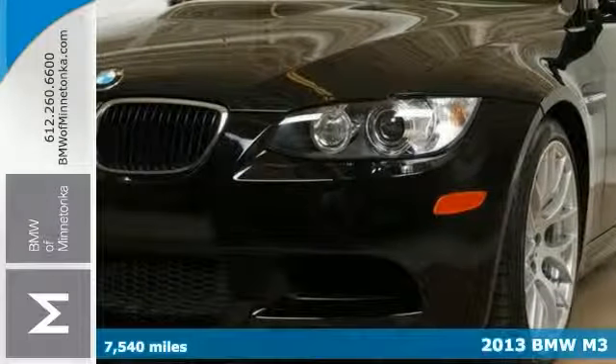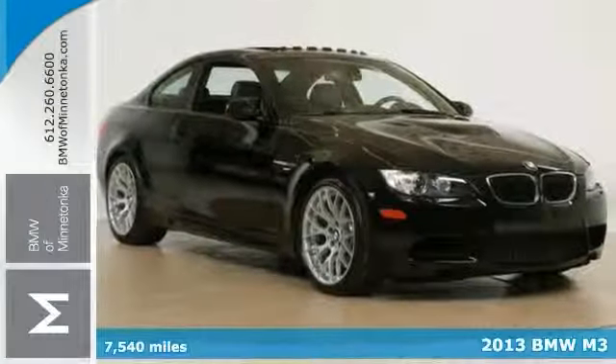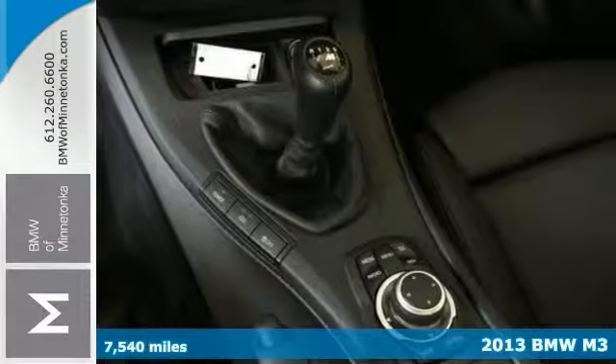Do you want it all, especially low miles? Well, with this fully loaded 2013 BMW M3, you're going to get it.